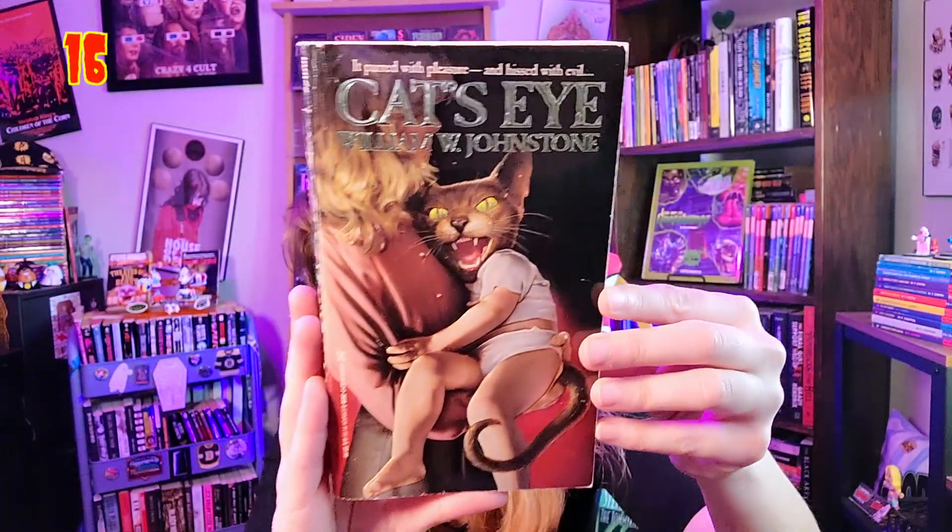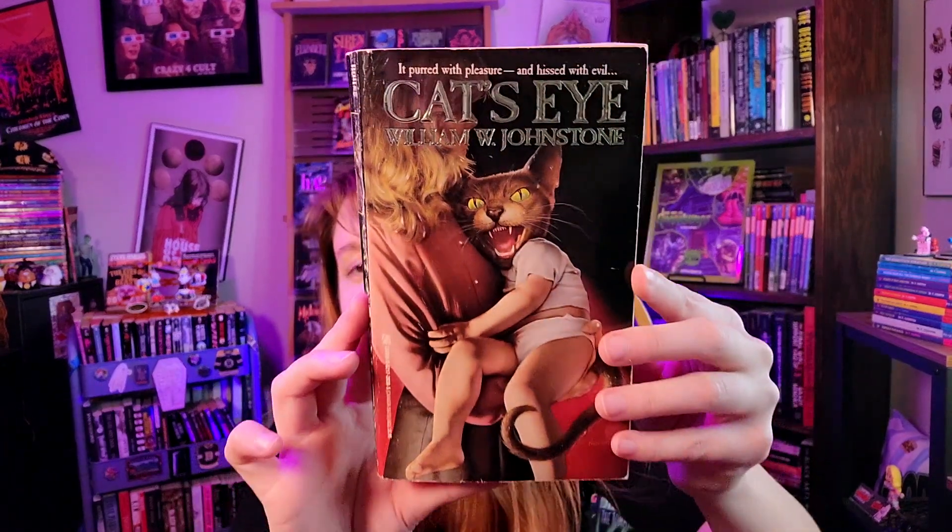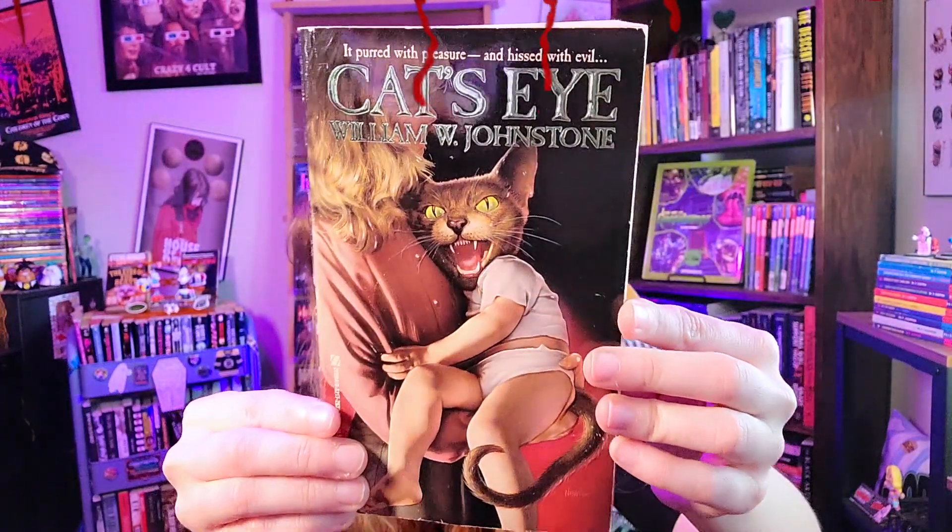We're almost into the top 10. Before we get into the official top 10, here are books that were almost in the top 10 but just missed out. First is 'Cat's Eye' by William W. Johnstone — this is more of a sentimental pick because I found it in Texas, and it was the very first Paperbacks from Hell book I ever bought in person. It was published by Zebra. Just a crazy book cover, and that's why it had to go on the overall top 50 list — it almost made the top 10.